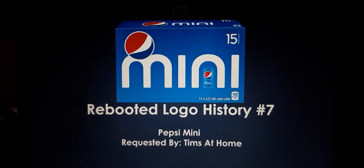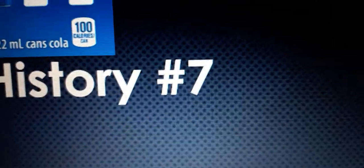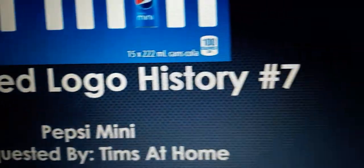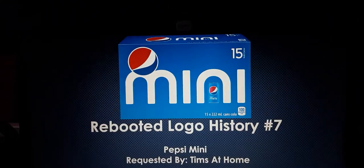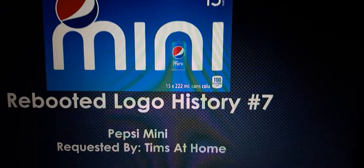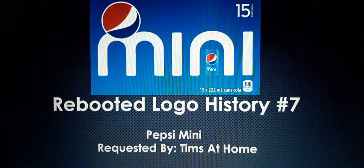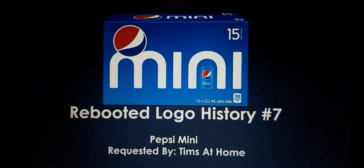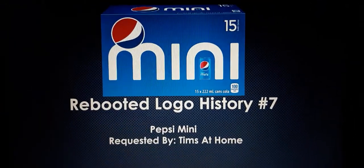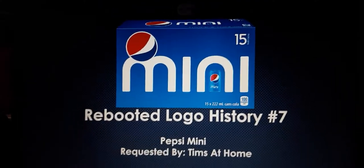Hey everyone, my name is Heidzee and welcome to episode 7 of the Reboot Logo History. Today we're going to take a look at Pepsi Mini and the actual Pepsi Mini cans. This idea was requested by Quebec, the newest country who gave me the Pepsi Mini request for my idea.